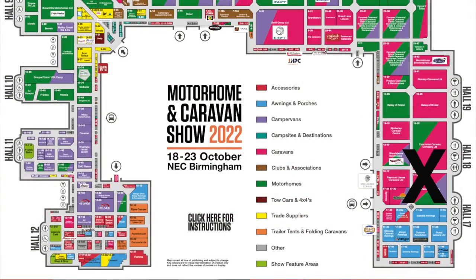Hello, it is Tuesday the 18th of October 2022. I am at the Motorhome and Caravan Show. The show opens in two hours and I've sneaked in early to give you a quick preview of what's hot and new here at the show. We're going to have fleeting looks at some of the most exciting new products, and we're going to start here in hall number 17/18 on the Canal stand.